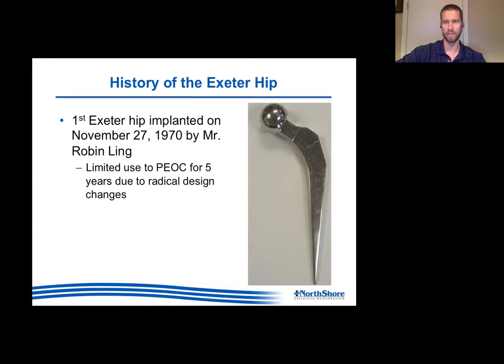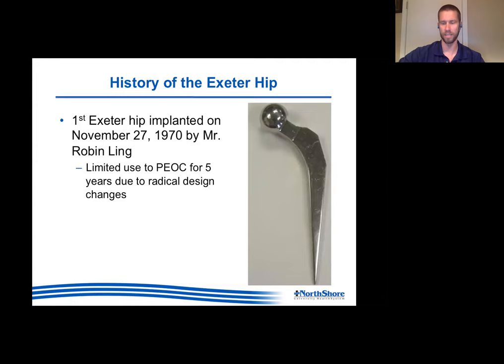On November 27, 1970, they implanted the first Exeter hip at the same hospital. Interestingly, since 1970-1971 they have not done a primary hip with any stem other than Exeter at that hospital - whether you're 15 or 90, you're getting an Exeter. Early on they limited use only to this hospital for the first five years, being responsible with this totally new implant. They realized it didn't loosen, but the stem would actually fracture when made of that original alloy.